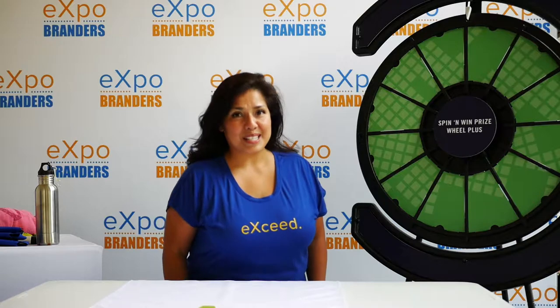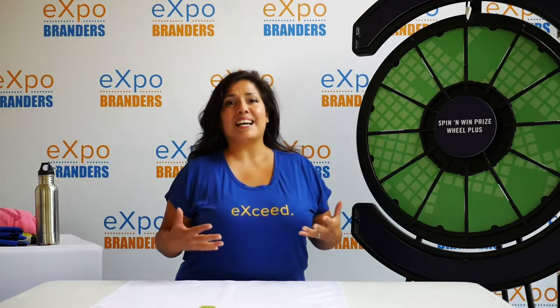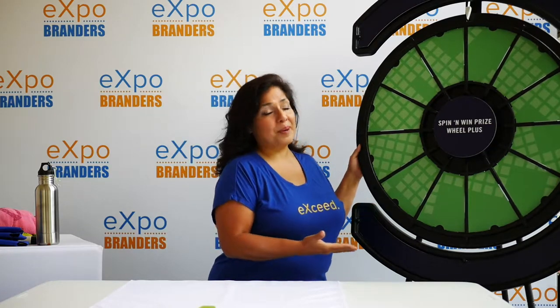Hi, I'm Connie, your expo expert. Interactive games allow you to interact with your prospect on a whole other level. Take this prize wheel for example.